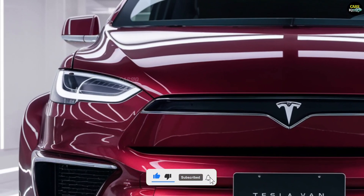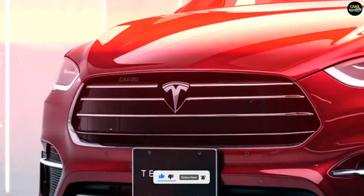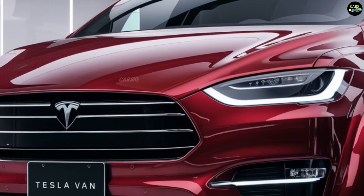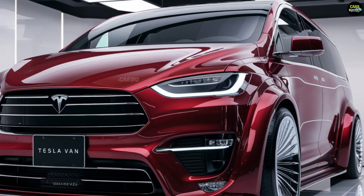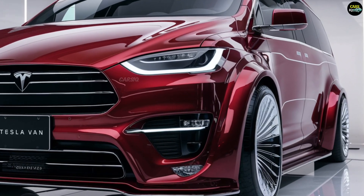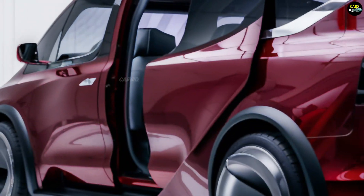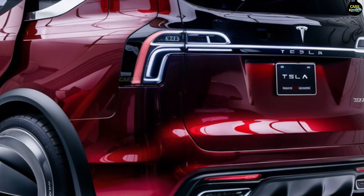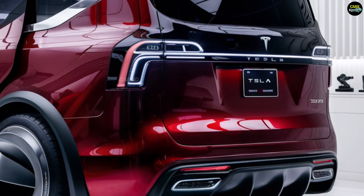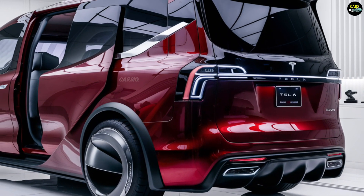The charging port is aesthetically and functionally integrated, similar to Tesla's other models. The front headlights feature advanced LED lighting systems, adding to the striking appearance of the van's front. The van also includes wide doors on both sides, making loading and unloading passengers or cargo easy and convenient.